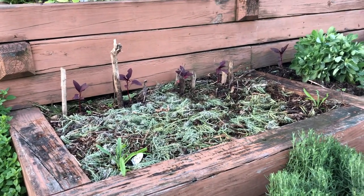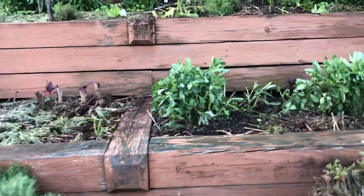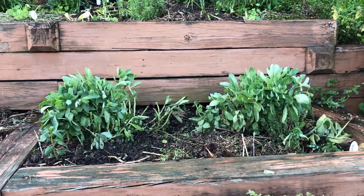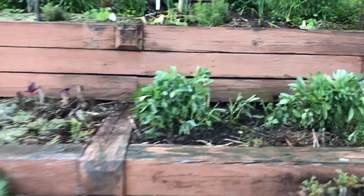I put in two dahlias, and I have amaranth going across the back. The amaranth is going to get really tall and produces a huge comb — it's in the quinoa family, really great for bread making. You cook it up like oatmeal and then use it in bread making and it's delicious.